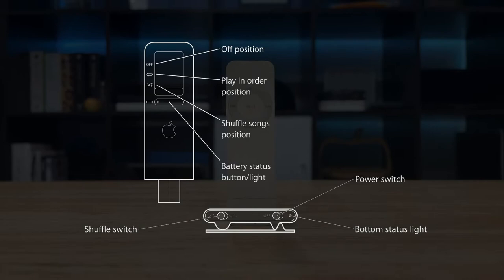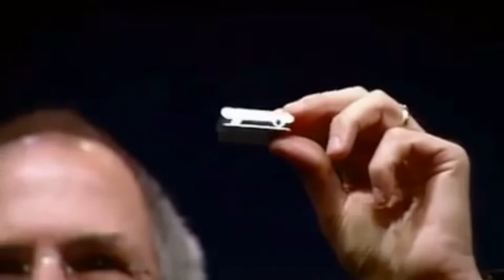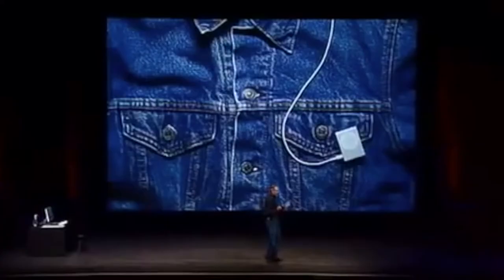The second generation Shuffle was also an important product for Apple, because it was the first time that, within the design, Apple embedded wearability. Who knows — without the simple iPod, perhaps we wouldn't be having Apple Watches.